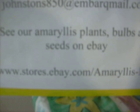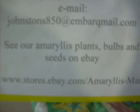Let me give you our information and you'll know how to find us. We're located at www.stores.ebay.com/amaryllisman. One more look at Amigo. God bless you. See you on eBay.